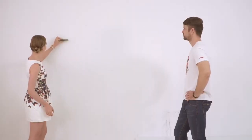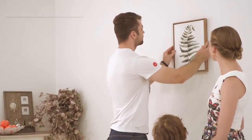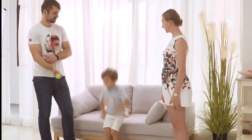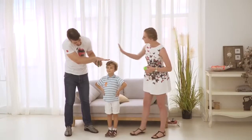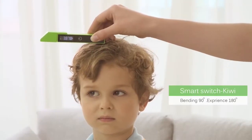Forget the bulky, complicated laser distance meters with just too many buttons. P1 is compact, simple, and precise, with a stunning accuracy of plus or minus 2 millimeters, and its one-button function lets you easily switch between different modes.